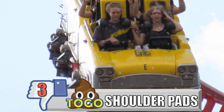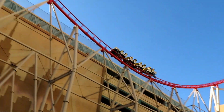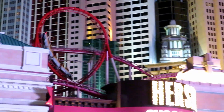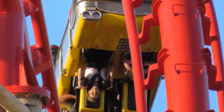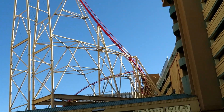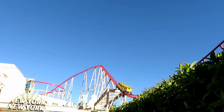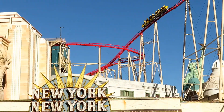My number 3 least favorite restraint is the Togo shoulder pads. I really hate these things, and they're unnecessary. The Togo experience I'm talking about comes from the Big Apple Coaster at New York New York Hotel and Casino. They aren't a full horse collar restraint — they just lower down onto your shoulders, and then there's a separate lap bar that would be just fine by itself. But those things rest right on or right above your shoulders, and they're in a prime spot to slam your neck into. Given Togo's famous bad transitions, this ride had plenty of neck banging thanks to these terrible restraints.